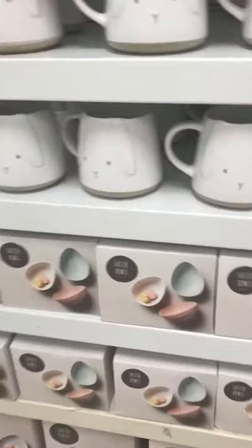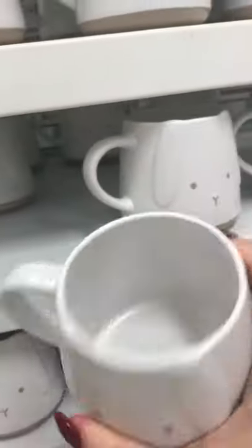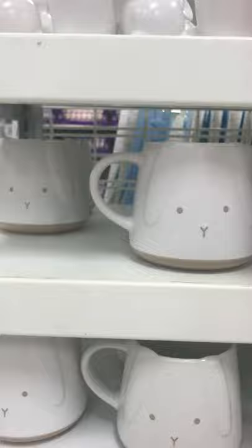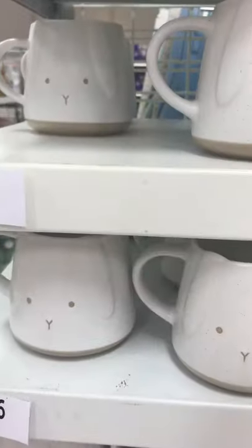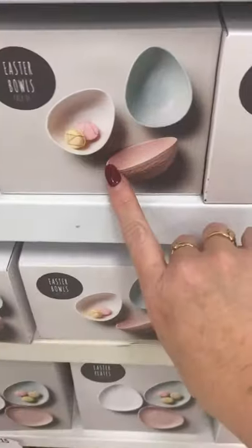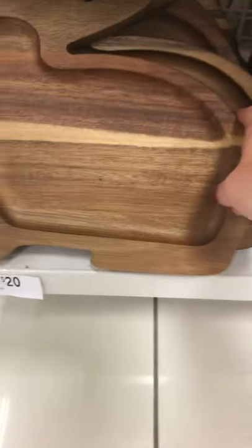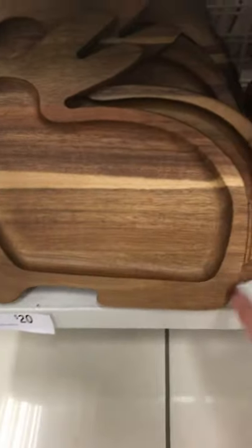On this end we've got Easter mugs for $6 and an egg cup. Look at these little Easter balls — I love those, they're $10. And the bunny platter — oh, they're cute, $20.